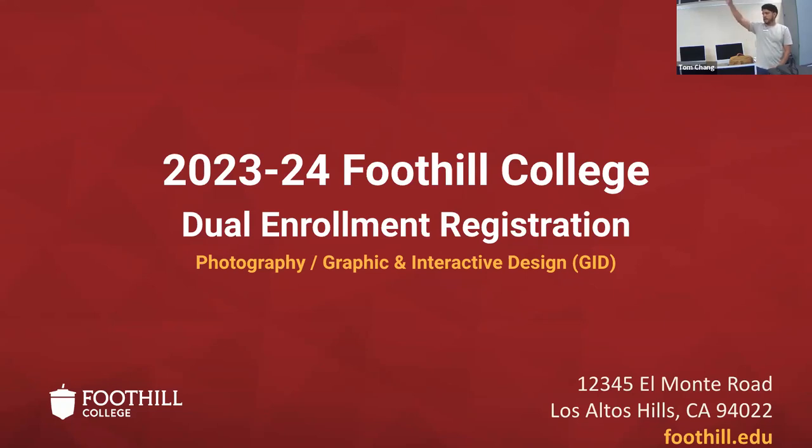Hi everyone, good morning. Can we just start off by giving each other a round of applause for signing up for college? This is pretty exciting stuff. It might not feel like it because you're still in high school, but you really are. As Mr. Chang mentioned, this is the college spot — super exciting stuff.